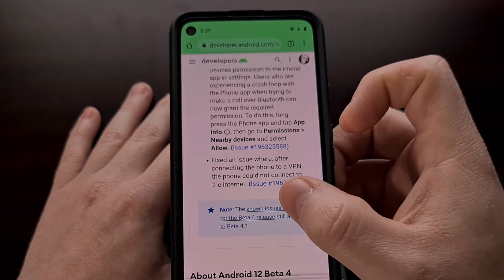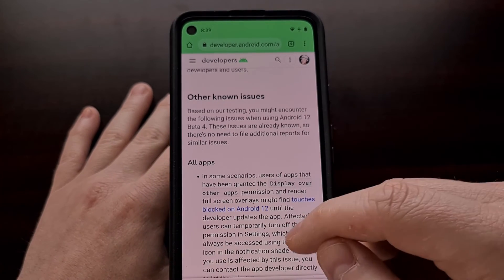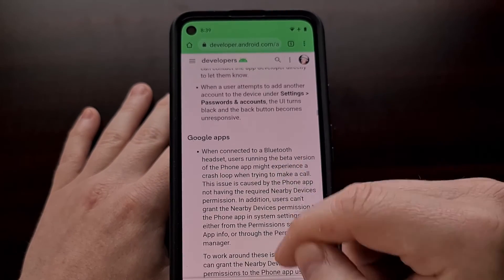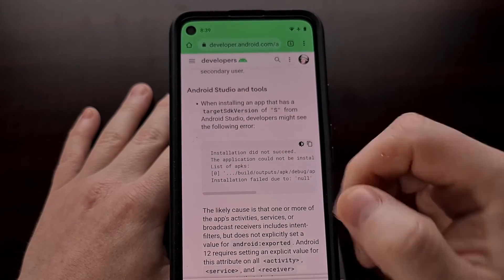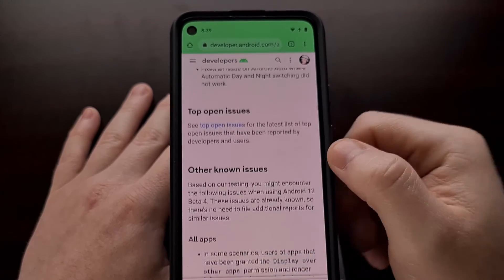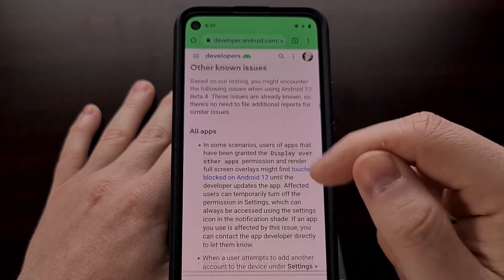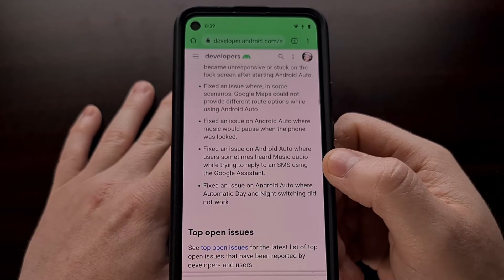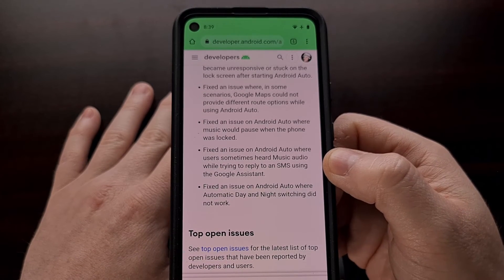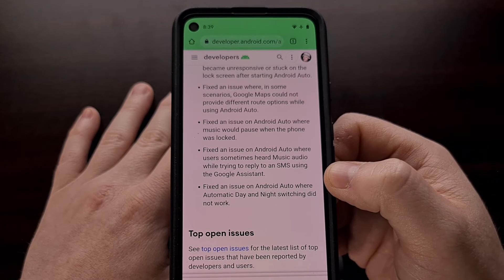Now, there are still some known issues with the Android 12 beta in general. I'll be including a link to these in the video description so that you can read over them. The update itself is rather stable now, so these other issues tend to be rather minor, but for anyone wanting to read into it before you update to Android 12, I'll be including that in the video description below.